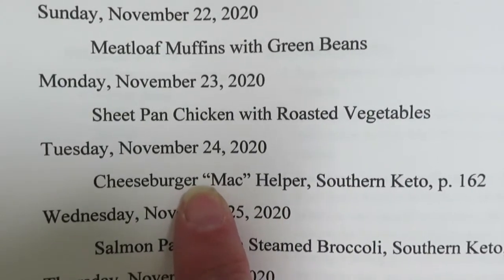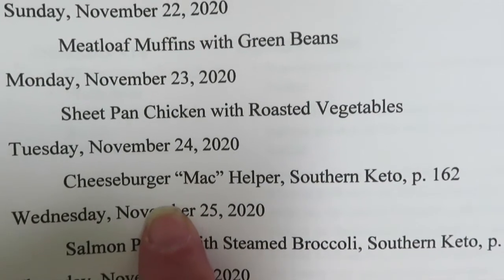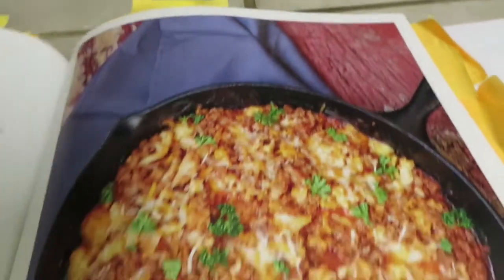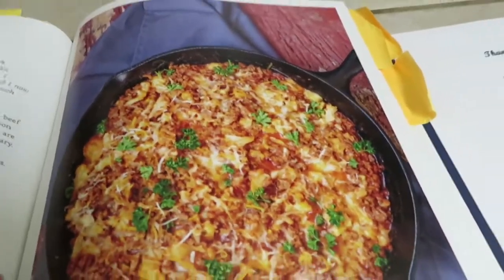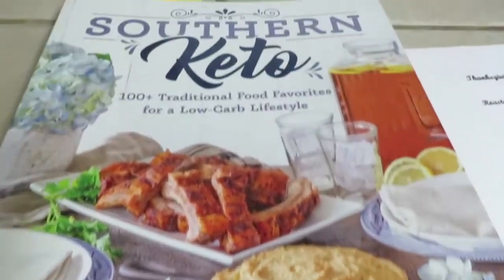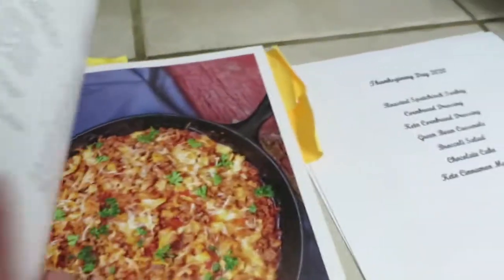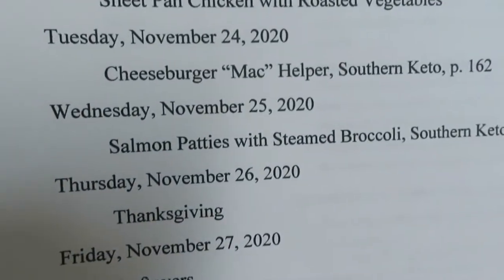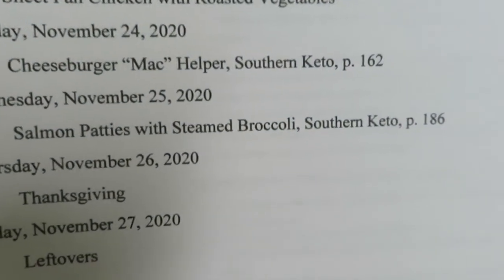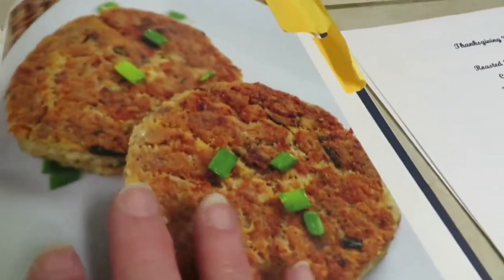Tuesday November 24th, we're going to have Cheeseburger Mac Helper from the Southern Keto Cookbook by Natasha Newton — one of my favorite keto cookbooks. We've had this before and it's really good. Wednesday, another Southern Keto Cookbook recipe: salmon patties with broccoli. We've had this before too.